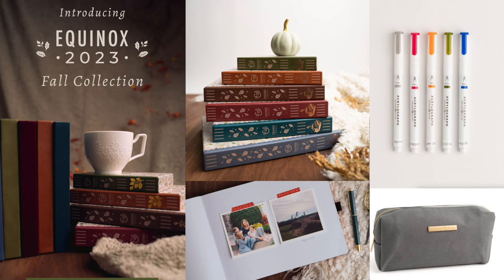Hey there, crew. This is my favorite time of the year for Archer and Olive products. We're moving into the fall, soon we'll be at Halloween, and these are always my favorite notebooks. Today we're going to talk about the brand new fall collection, which is currently out now.